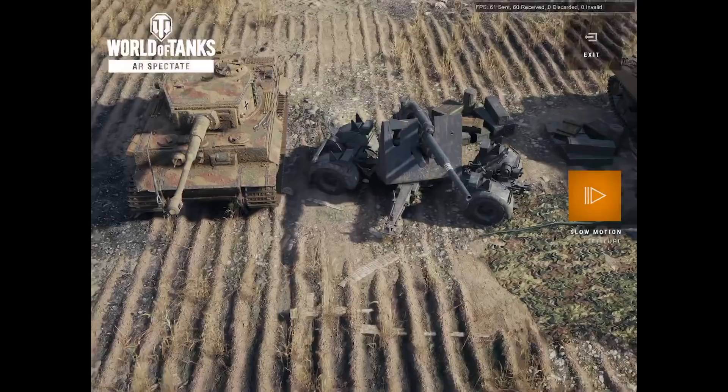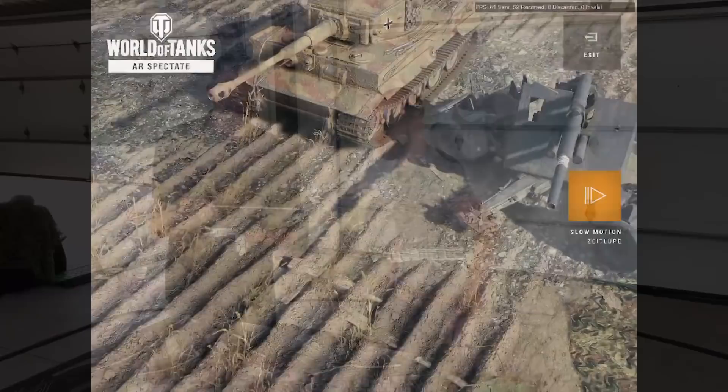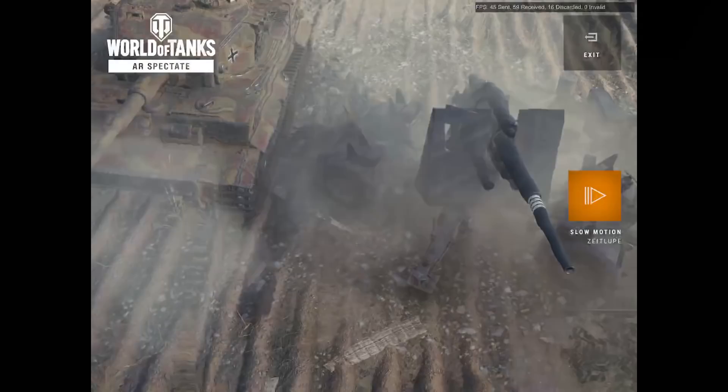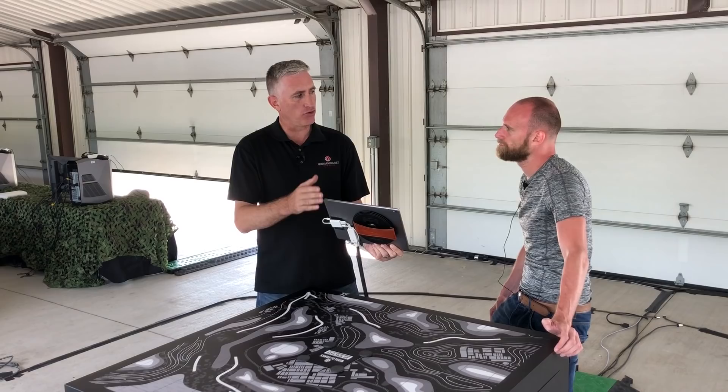There are sort of two perspectives where you can use augmented reality in the military at this point. One is at the tactical level — when you're in the tank and trying to use AR to fight better. The other is at the planning level, where you're trying to use AR to plan better. And my personal opinion is that one is going to be more suited than the other.